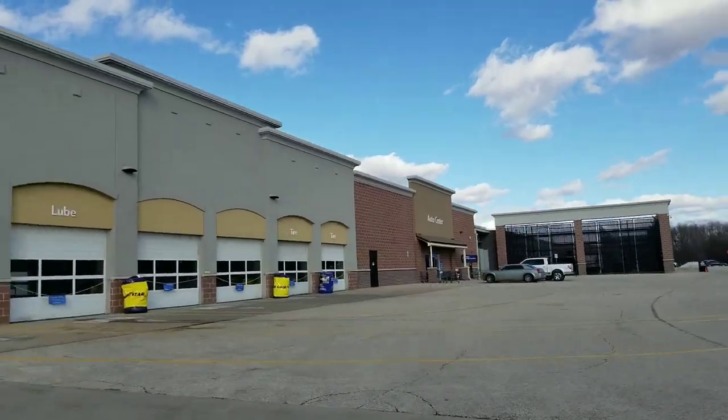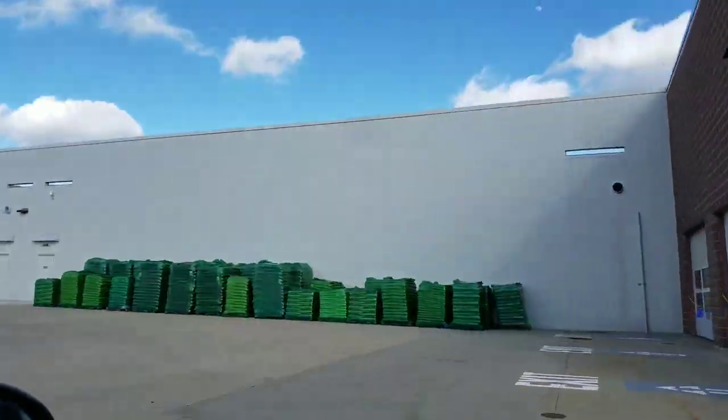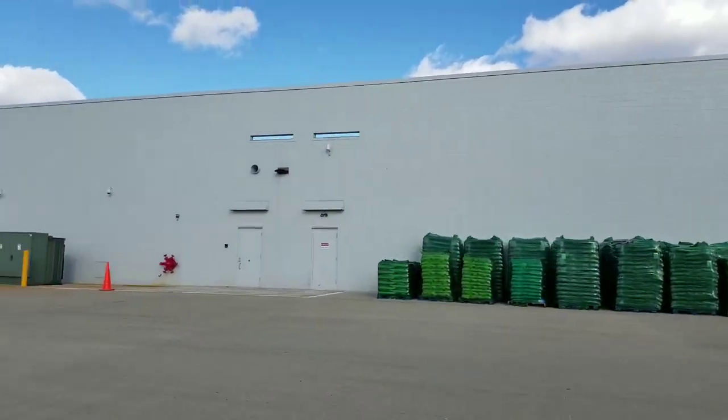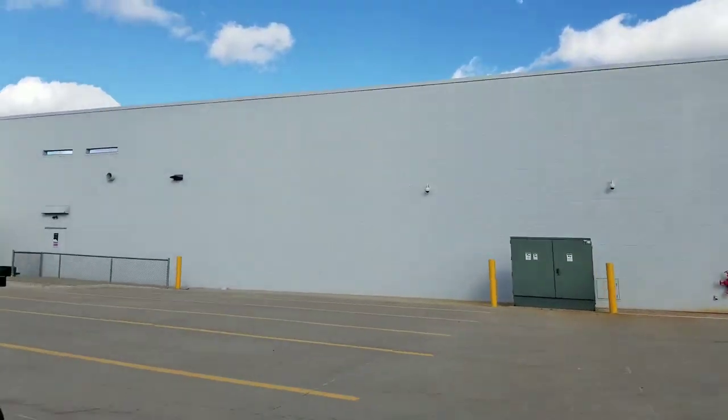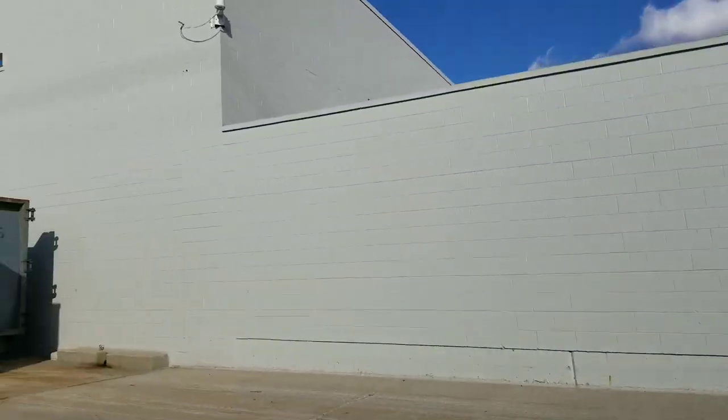By looking at it, you have a Walmart Tire center. You can buy tires there, get your oil changed, and do small maintenance repairs on your vehicle.